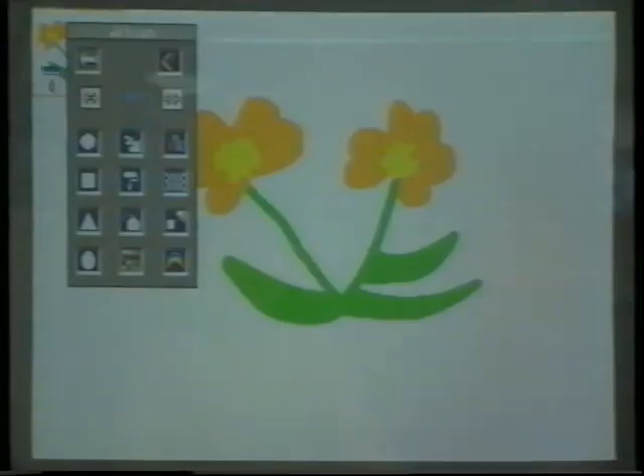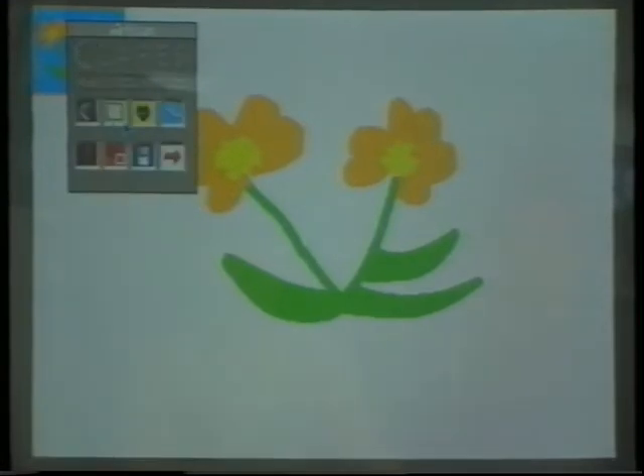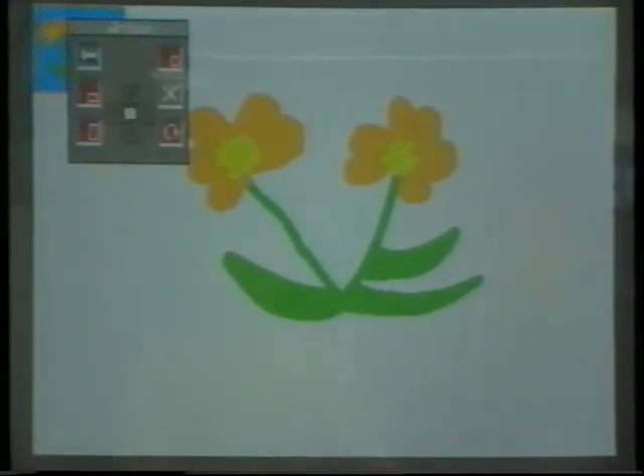It is also a tool that we can use right across the curriculum, linking in with all their project work — with maths, with English, with art and design, with technology — and so it's a very versatile tool.